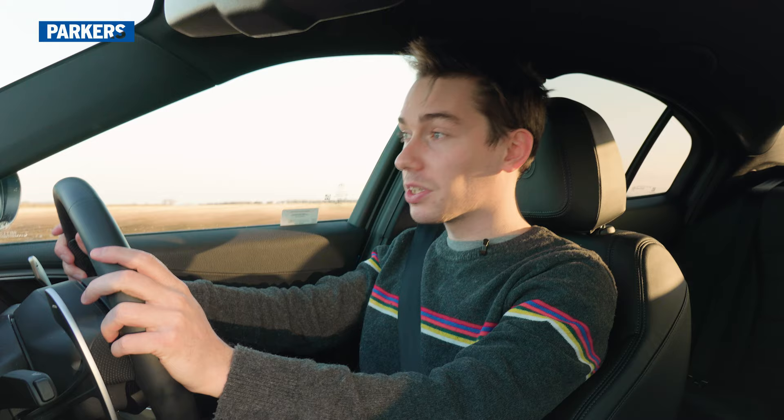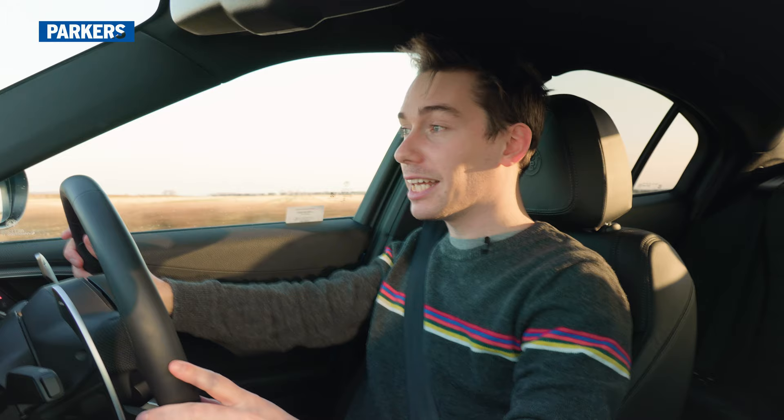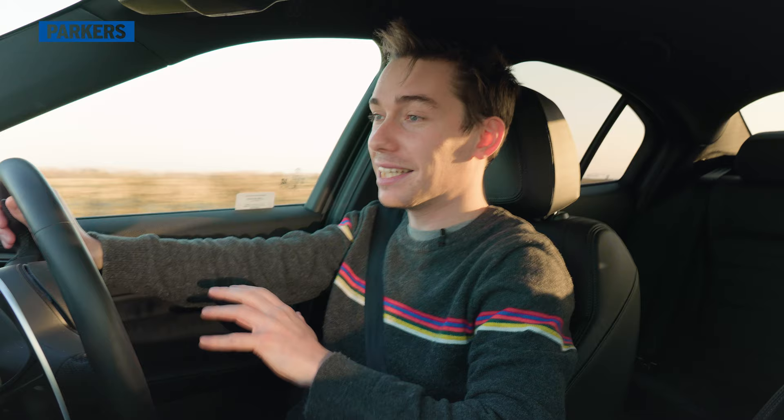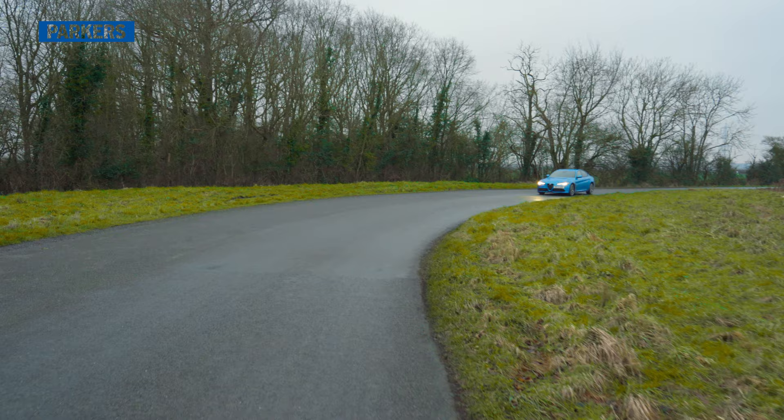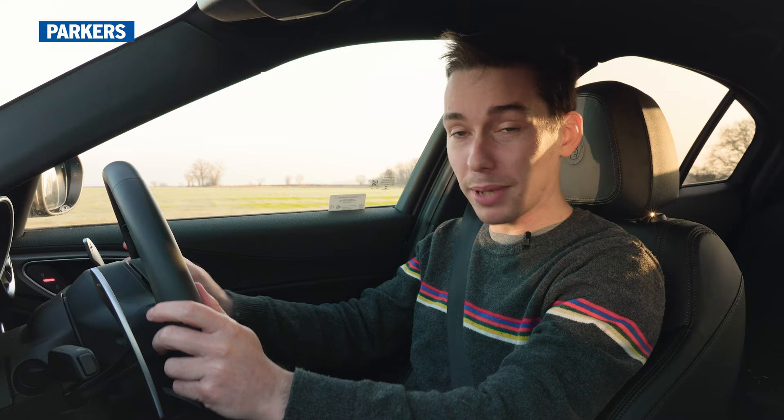The next thing on the list is linked to what we just spoke about, because you'd think a car with a nice comfortable ride and passive suspension wouldn't be that sharp to drive — but it's completely the opposite in this Giulia Veloce. The sharp steering and the agility you get coming through corners all adds up to make this extremely good fun. In fact, this is probably the best driving and best handling mid-size executive saloon you can buy, and it does feel like a baby Giulia Quadrifoglio — which is very high praise indeed.